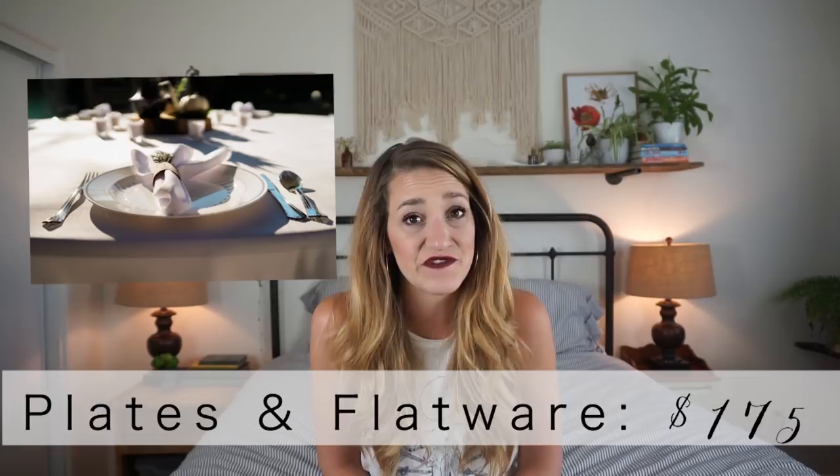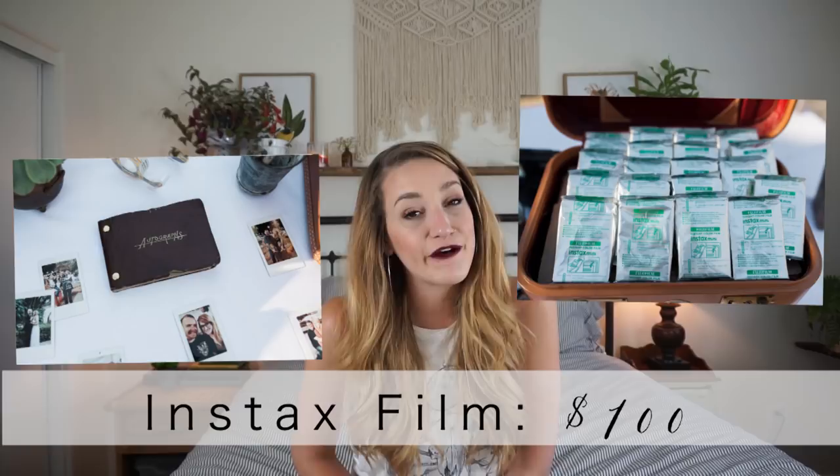Plates and flatware — we went disposable with all of those things and it cost us $175 from Costco. I got the nicer plastic ones and the nice silver-looking plastic flatware, so that was a lot cheaper for us. Disposable cups — for the wine we were able to borrow wine glasses from someone, but we still needed cups for the water and lemonade. The beer was served in bottles, so we spent about $40 on disposable cups. I spent $100 on film for an Instax camera that we used for our guestbook. I also got giant pictures printed at Costco for these cabanas — pictures from our engagement session — and I thought it created a cool all-inclusive feeling. $40 on that.